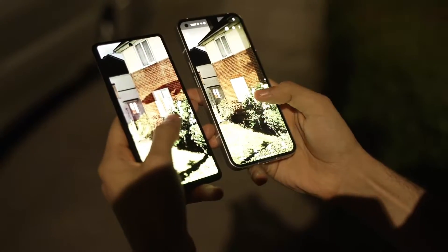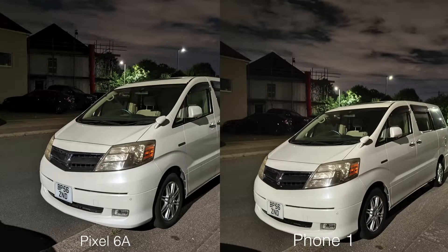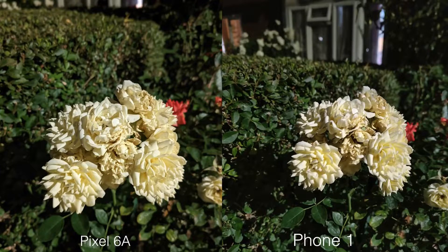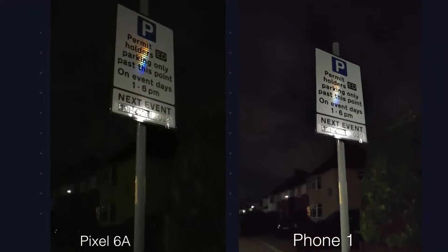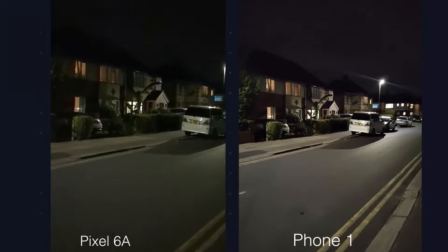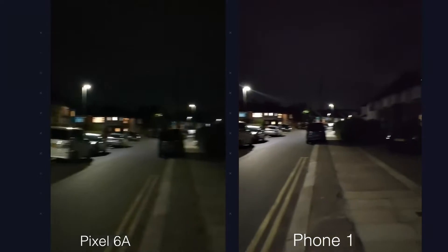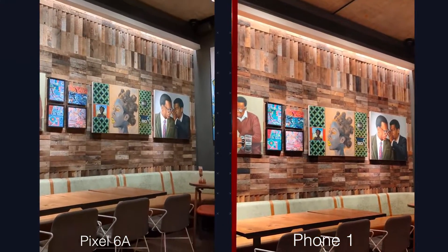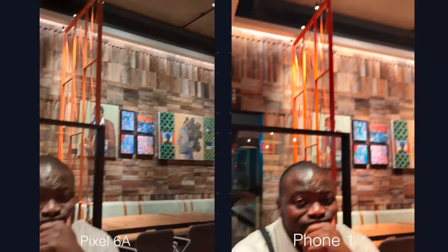In extreme low light with night mode, the Phone 1 does catch up because of its newer hardware — images are very close to the Pixel detail-wise. But night low-light video is where you can see a big difference, especially when you enable the night video mode on the Phone 1, which bumps the exposure and minimizes noise. This is a special feature of the Snapdragon 778G+ chip.